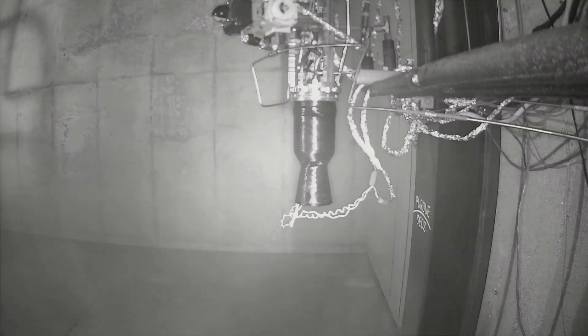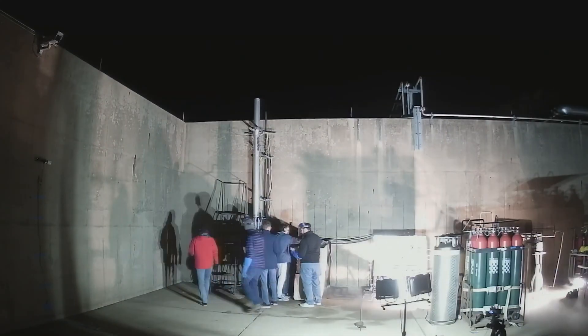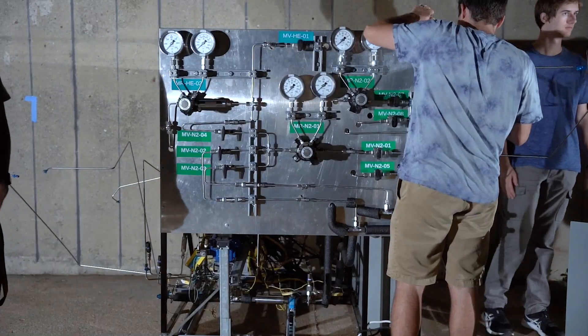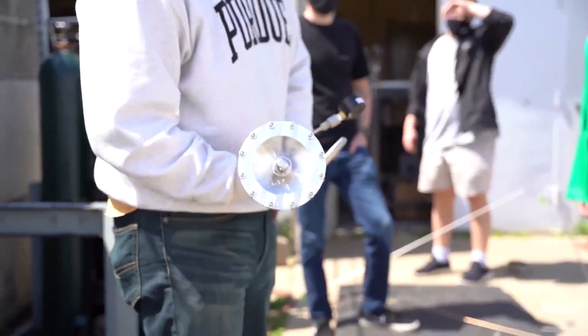Liquid propulsion is very challenging. All of your fluid systems, your tanks, your engine, your avionics system, ground support equipment — there are just so many elements. That's, I think, the thing that makes liquid rocketry challenging.